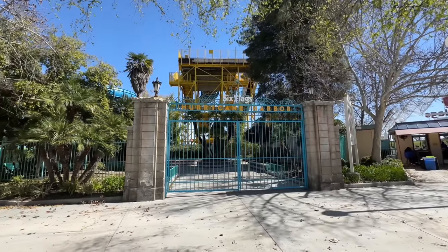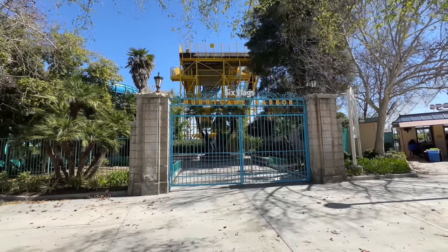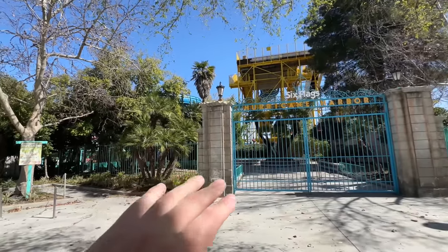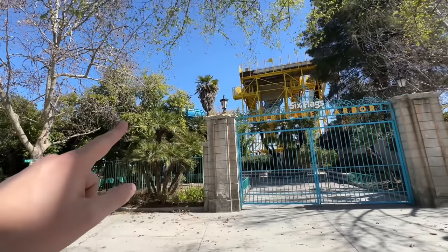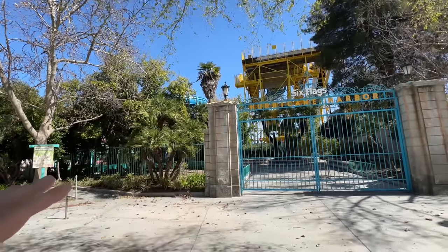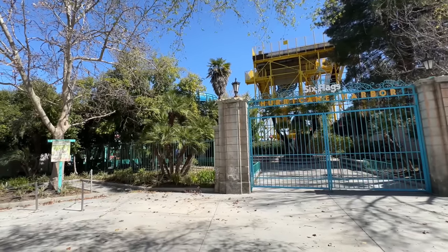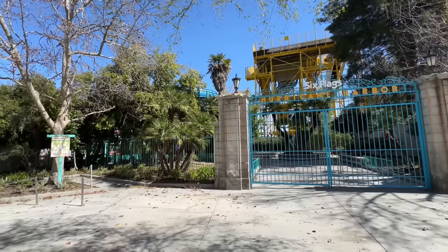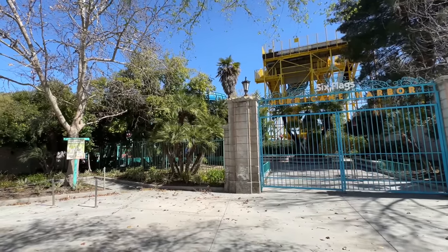Starting the windy day here at Six Flags Magic Mountain in front of Hurricane Harbor. Off in the distance I can hear them jackhammering something underneath this big blue slide right here. A new slide would be awesome — Hurricane Harbor hasn't seen a new attraction in quite some time, and I think it's time we get a new slide here.